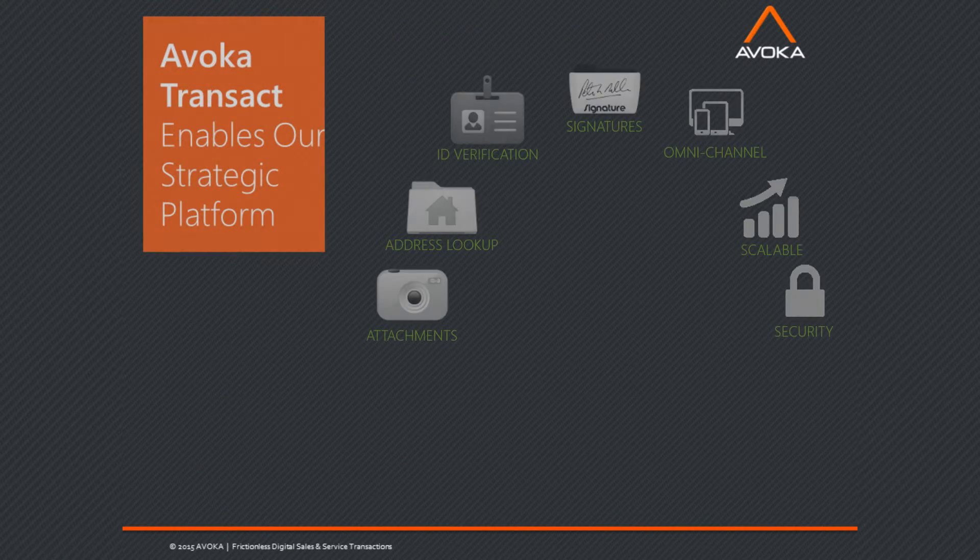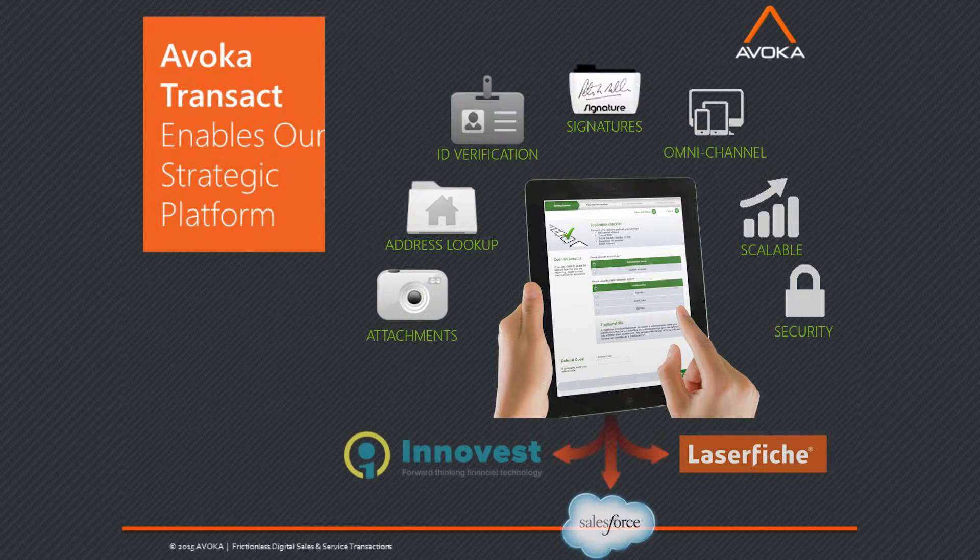The nice thing about Avoca is that it enables everything we were trying to do. Real-time processing of attachments — so if a copy of a driver's license or a spousal consent form is required, they can scan it in and the whole workflow is managed via the Avoca technology. Address lookup, ID verification, e-signatures built in, omni-channel, and it's very scalable. Security is built in from the ground up.